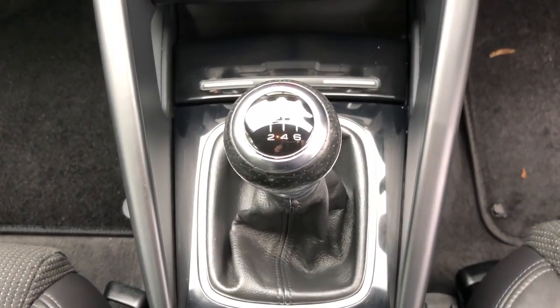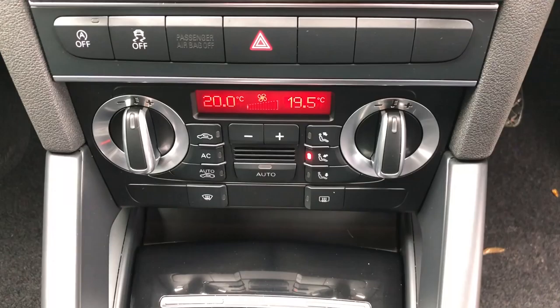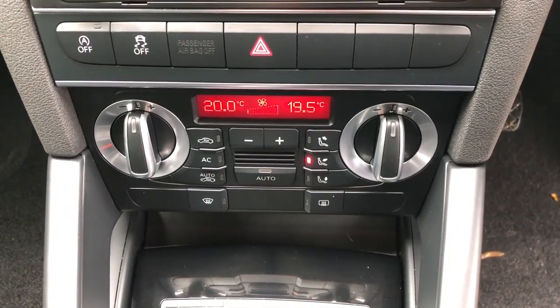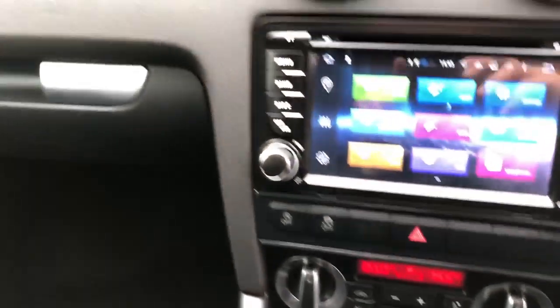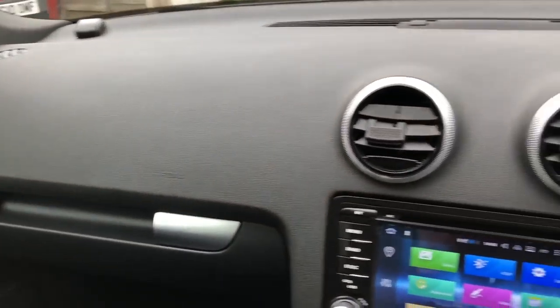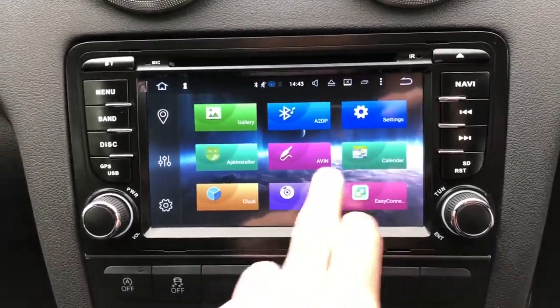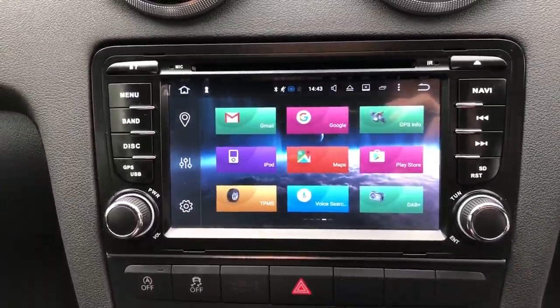By the handbrake you'll find the aux point, which allows you to connect external MP3s to the stereo. Six-speed manual gearbox, dual zone climate control, air conditioning, traction control, and the start-stop button just to the left there.